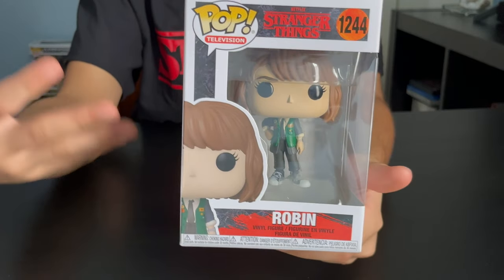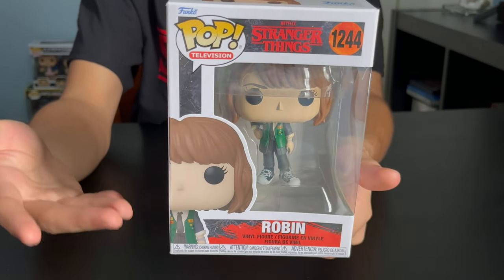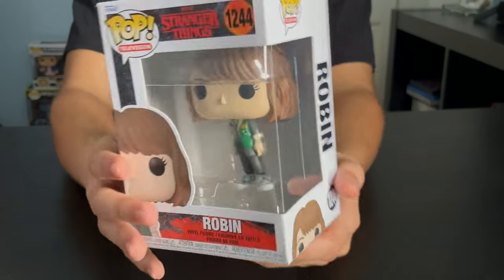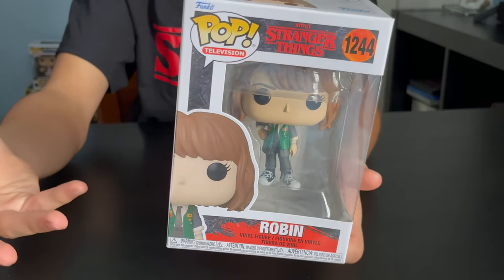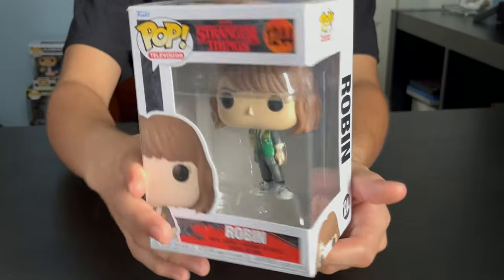Next, we got Robin. It seems like she's got this high school outfit. She's got some Converse on. She's got some jewelry on the side — I don't know what that is exactly, like a necklace or watch, something. It's an odd bracelet because it goes all the way to her hand.